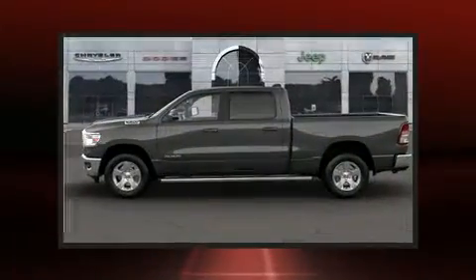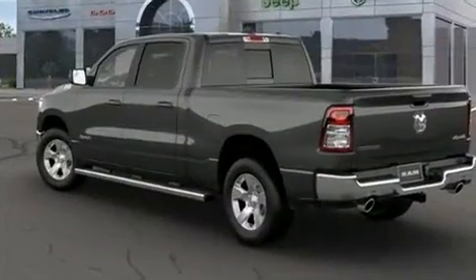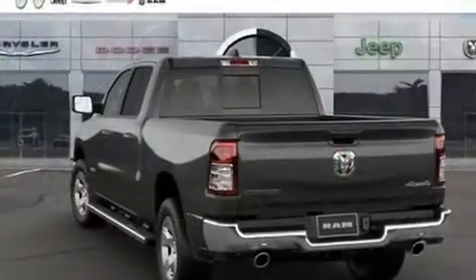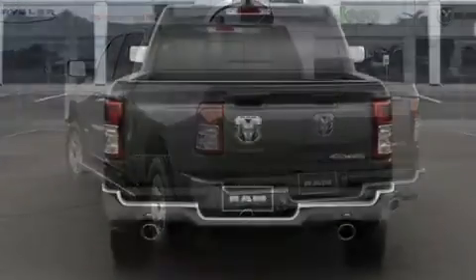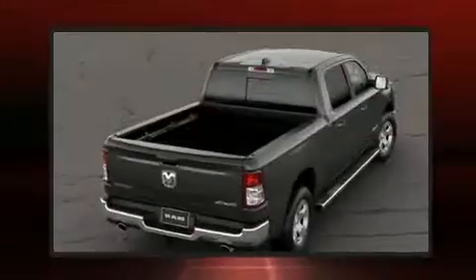It's equipped with tons of terrific amenities, but it won't break your budget. Such as remote keyless entry, adjustable headrests in all seating positions, a leather steering wheel, a trip computer, a rear-step bumper, adjustable pedals, a bed liner, and one-touch window functionality.